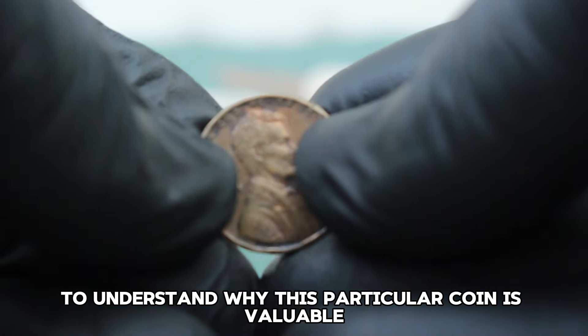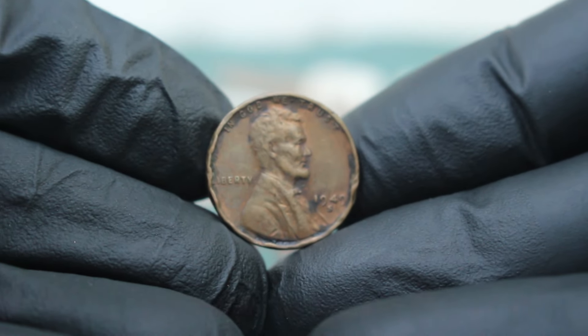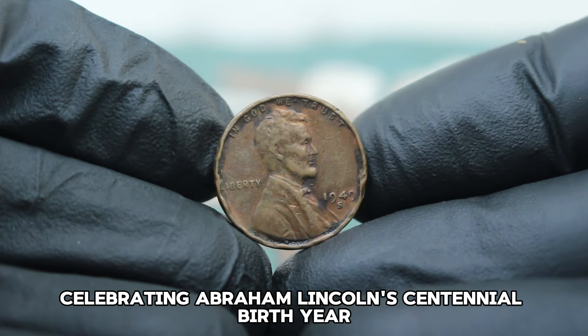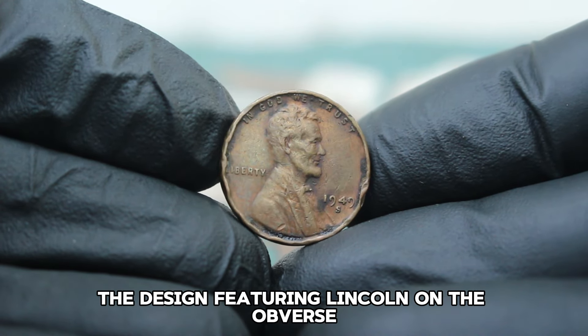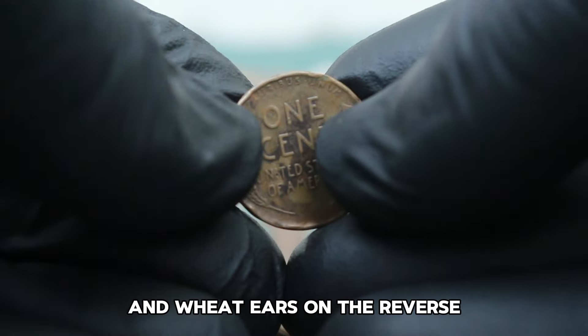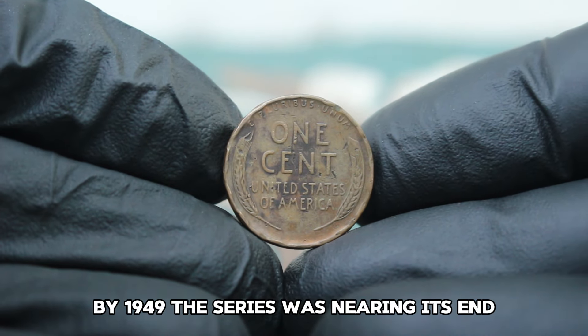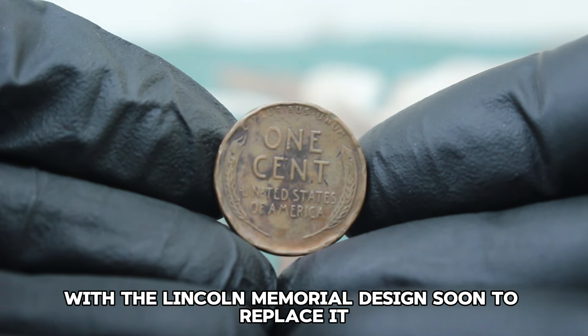To understand why this particular coin is valuable, let's delve into some history. The Lincoln Wheat Penny was first issued in 1909, celebrating Abraham Lincoln's centennial birth year. The design featuring Lincoln on the obverse and wheat ears on the reverse quickly became iconic. By 1949, the series was nearing its end, with the Lincoln Memorial design soon to replace it in 1959.